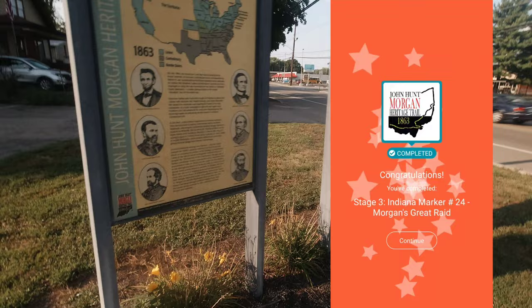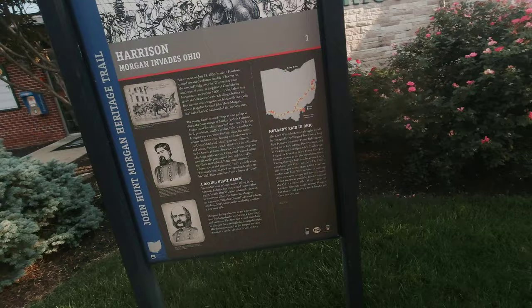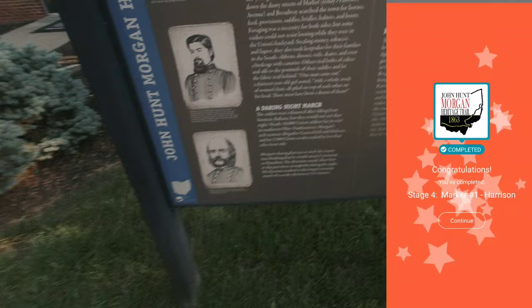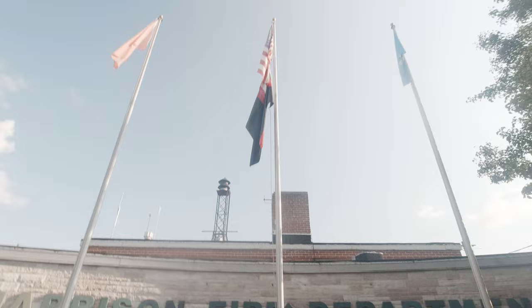All right, here we are at the next stop. We are looking for how many Union forces landed in southwest Ohio — nearly 10,000. So let's go with 10,000. All right, that's got it. That was a pretty easy one and there's all kinds of neat stuff right around here. We're gonna head on down the road.